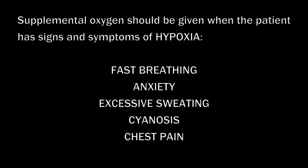Giving Supplemental Oxygen. Supplemental oxygen should be given when the patient has signs and symptoms of hypoxia, such as fast breathing, anxiety, excessive sweating, cyanosis, or chest pain. A pulse oximeter should be used to measure oxygen saturation when available.